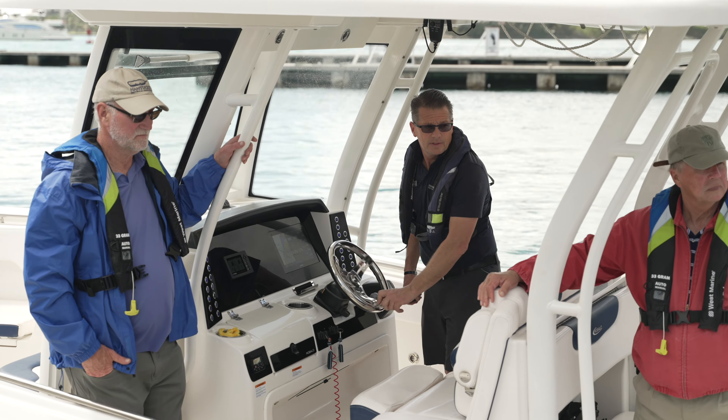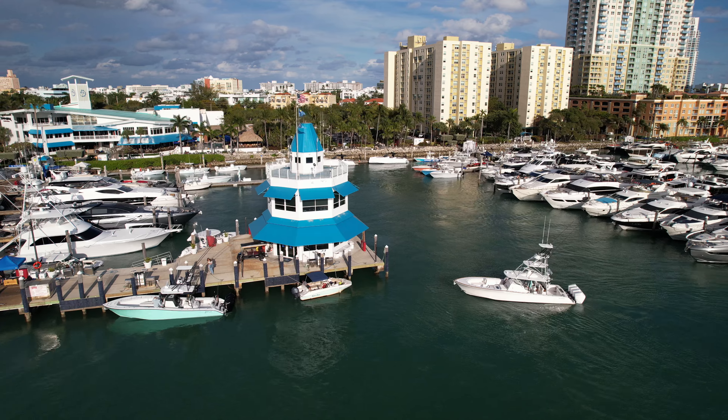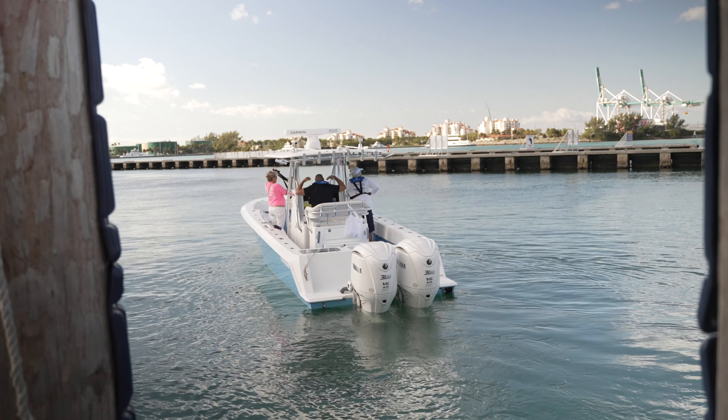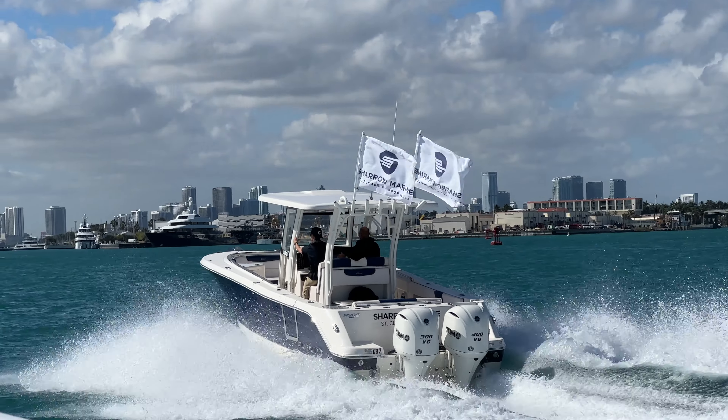I just got off a Shero demo ride and it was a pretty incredible ride. Everything from how comfortably we pulled away from the dock at low speed, to getting up on plane, to cruising.